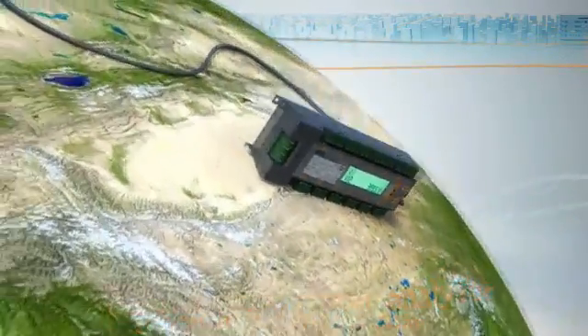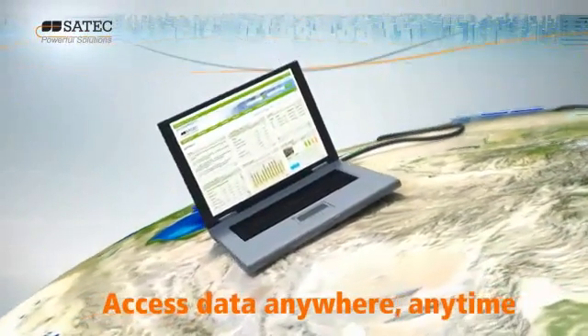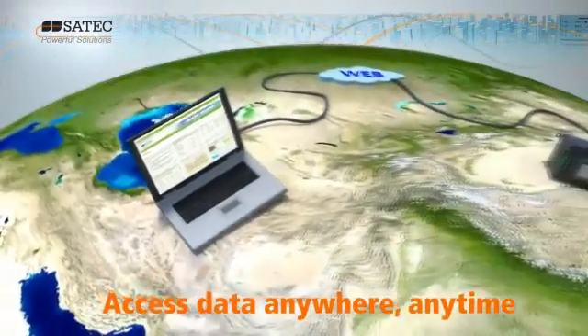Expert Power is a revolutionary web-enabled EMS energy management system that enables you to access comprehensive data anywhere, anytime via the web.